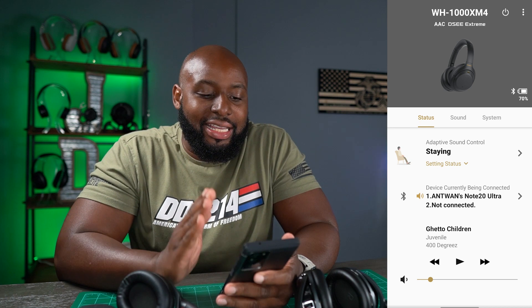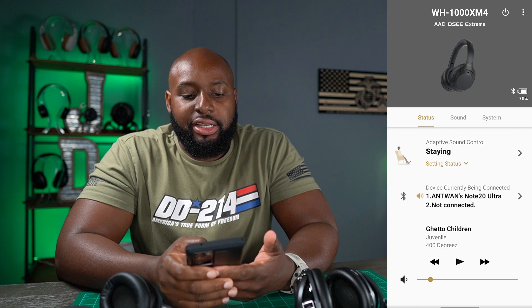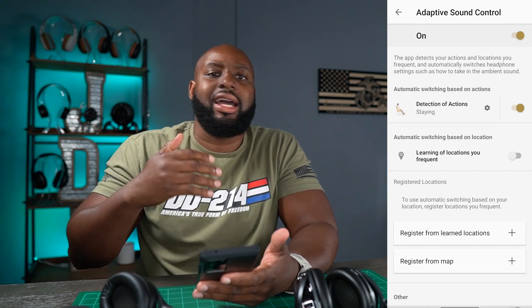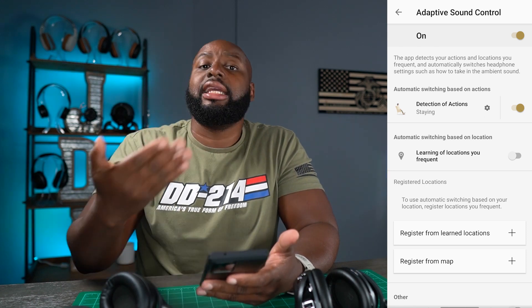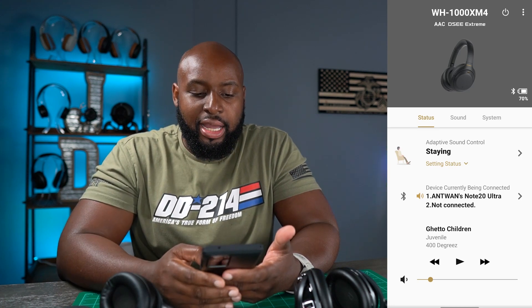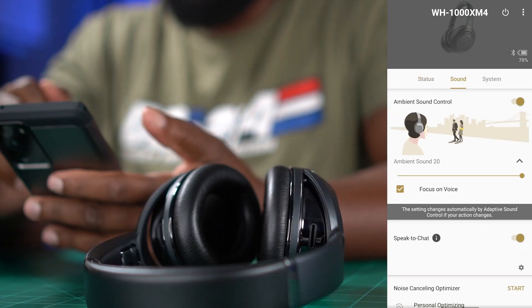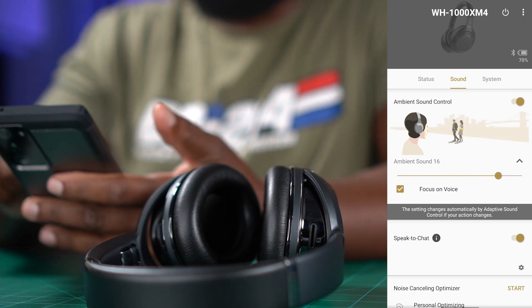Sony has a very robust app. They have three tabs: Status, Sound, and System. In Status you've got active noise cancellation controls and Adaptive Sound Control, which follows you through life and adjusts on the fly — you can see and hear it happening. You can also see what the headphones are connected to.